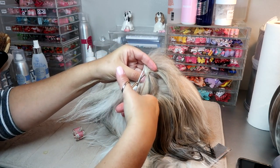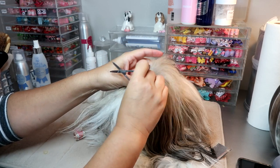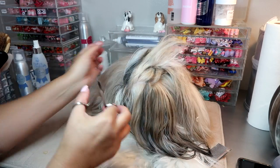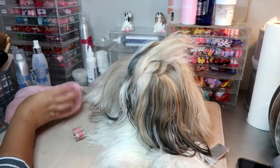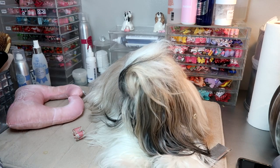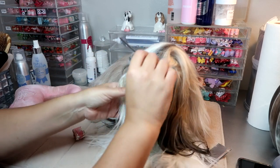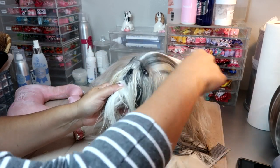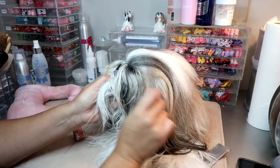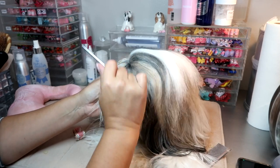So I'm just pulling the band away from her hair and snipping so that I don't cut her hair accidentally. And I'm using the little five-inch face comb to comb her hair back. So the first part of her groom in the morning is basically combing her out.